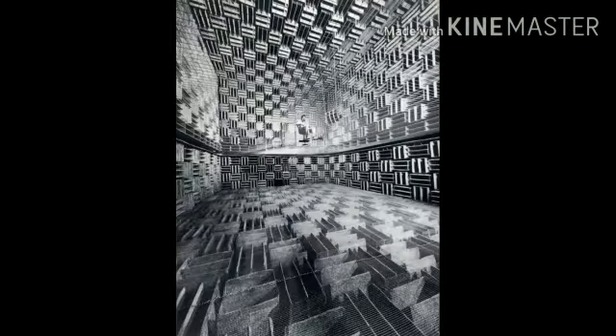The first anechoic chamber was created in 1904 and is called the Murray Anechoic Chamber. It operates in a frequency range of 200 Hz and is considered the oldest anechoic chamber.